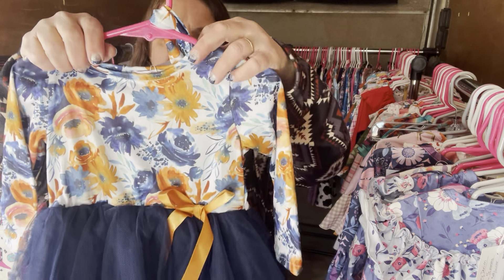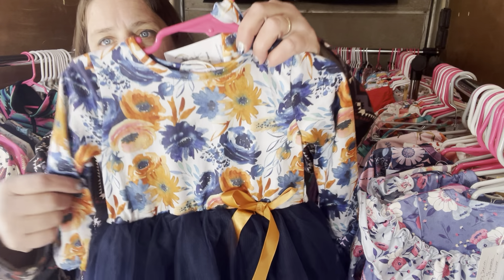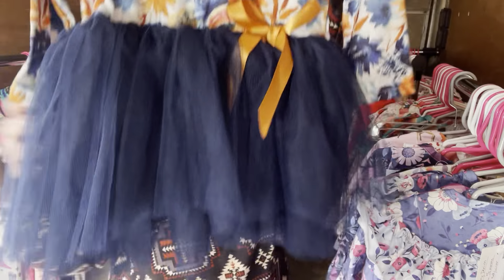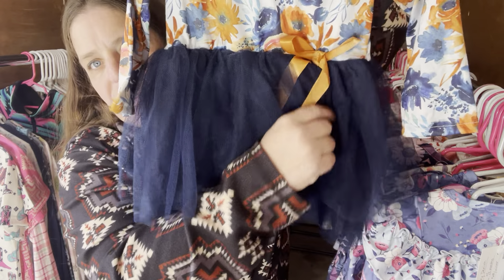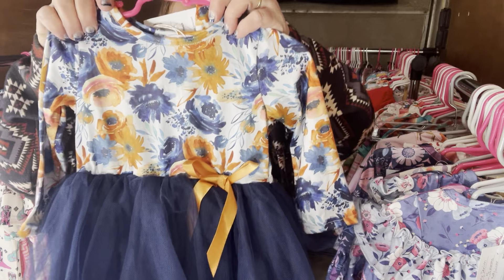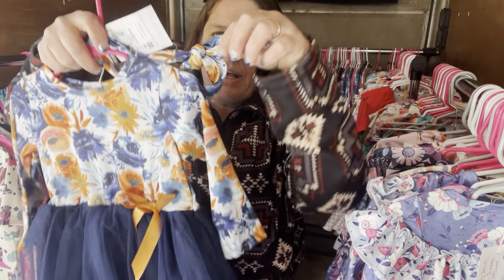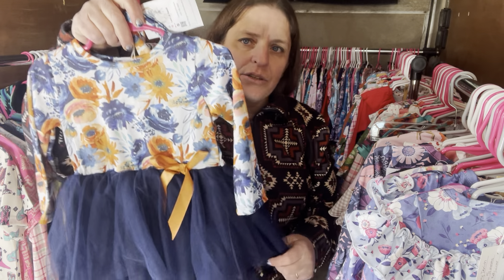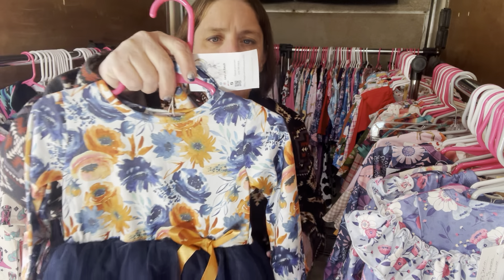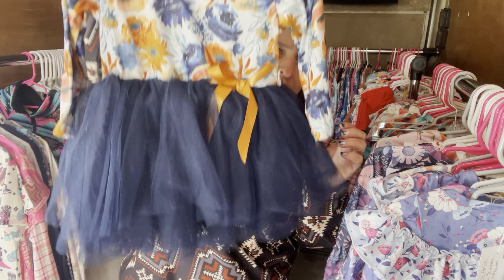This is always a crowd favorite — Fall Family. It's $28 with gorgeous florals, tulle, and a little copper-colored ribbon. Fall Family, $28, six to 12 month. It does have a matching headband. The SKU is 260.